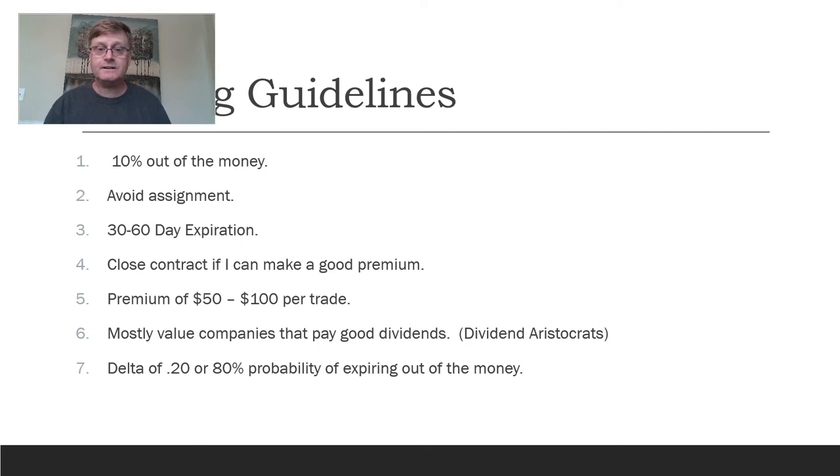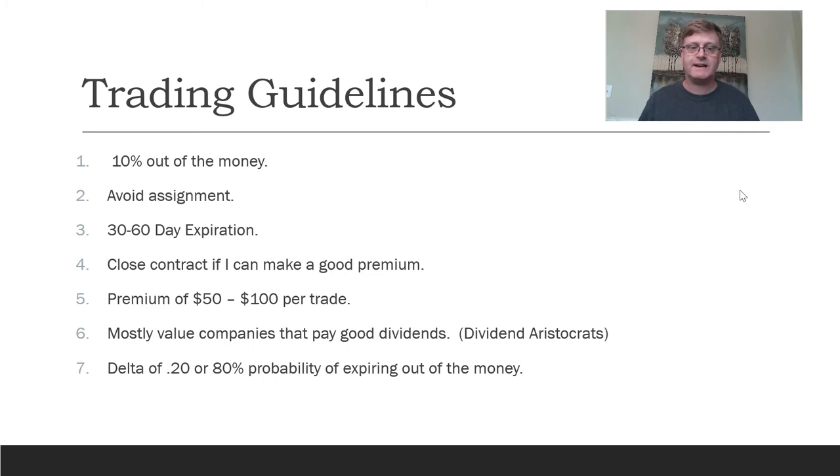Here are the actual trading guidelines. What I wanted to do differently was to have guidelines and track my progress to see how I was doing. Here are the initial guidelines I've used and pretty much stuck to. These aren't hard and fast rules — in some cases I don't always stick to them — but for the most part I do. The first is 10% out of the money.